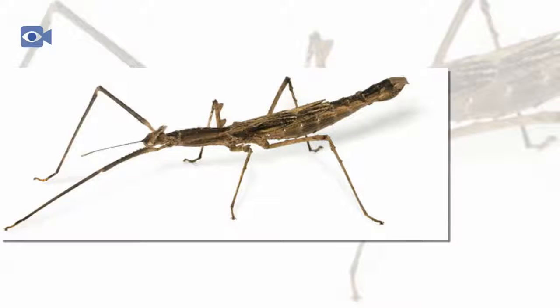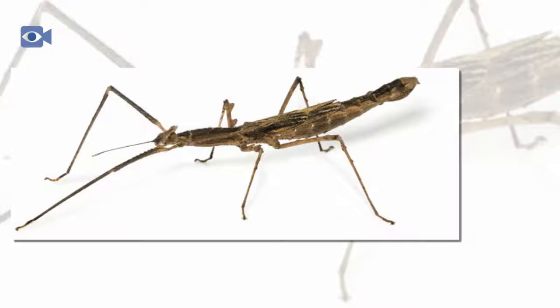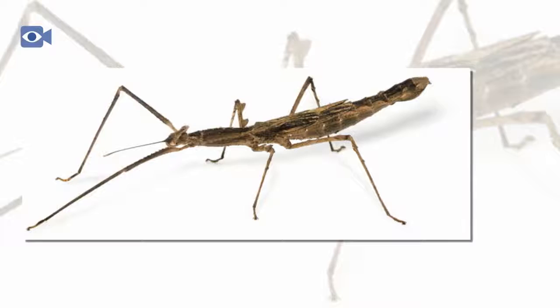The stick insect, as its name suggests, is an insect that looks like a twig on a branch, bush or tree. This unique identity means that stick insects can be extremely difficult for predators to spot. Stick insects are found in the forests, rainforests and jungles around the world where they live a peaceful lifestyle, expertly camouflaged into their surroundings.